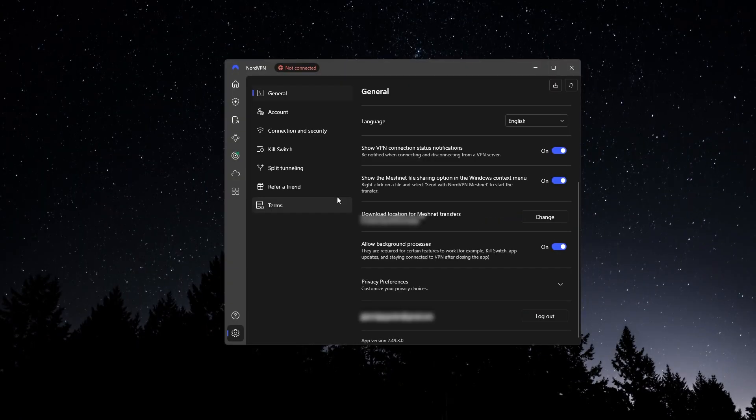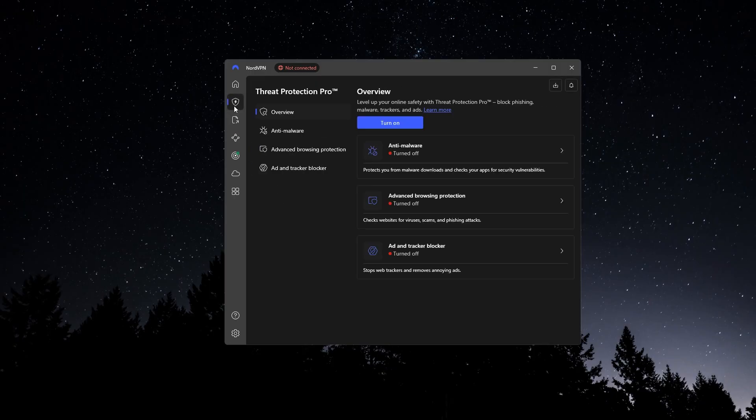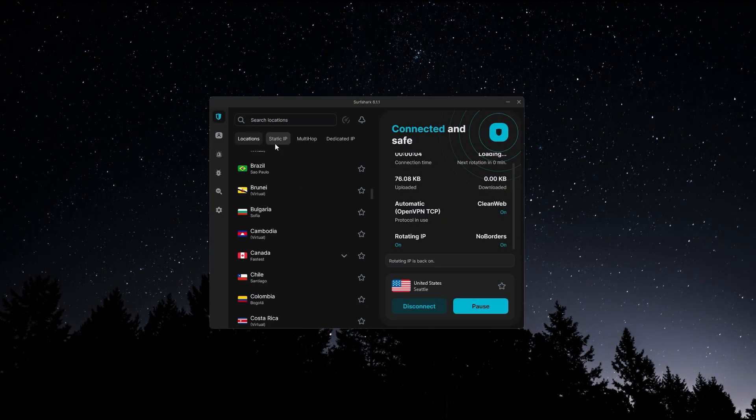If speed and advanced privacy features are your top priority, then NordVPN is a great fit. It's packed with tools for security-focused users, and it's the fastest of the three for things like 4K streaming or large downloads. And if you're after the best value, especially if you want to share your account across a bunch of devices or with other people, Surfshark is a solid choice. You're still getting great speeds and a full feature set, just at a lower price point.